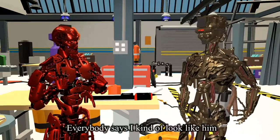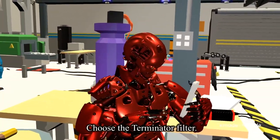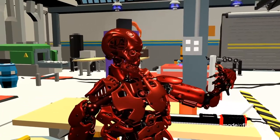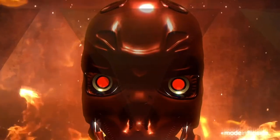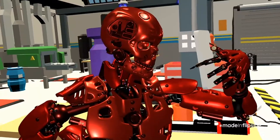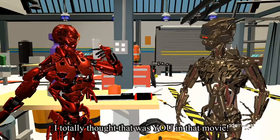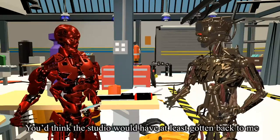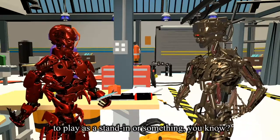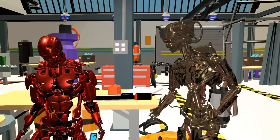Everybody says I can't look like him, you know? Watch this — choose the terminator filter. I totally thought that was you in that movie! Right? They should have at least gotten back to me about it or something, you know? That would have been cool.